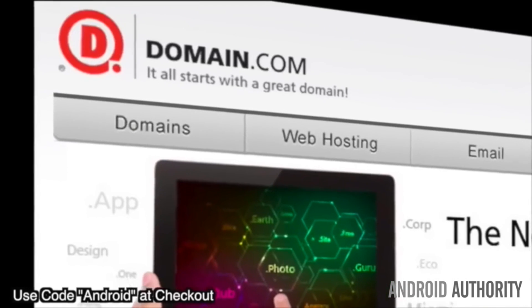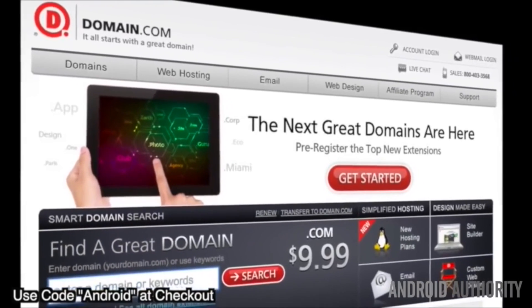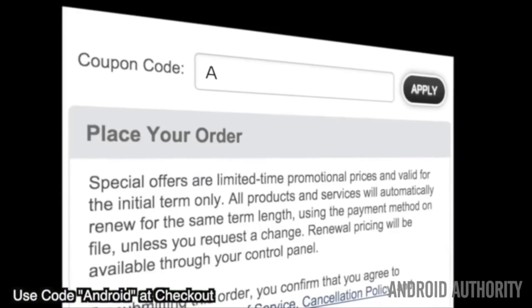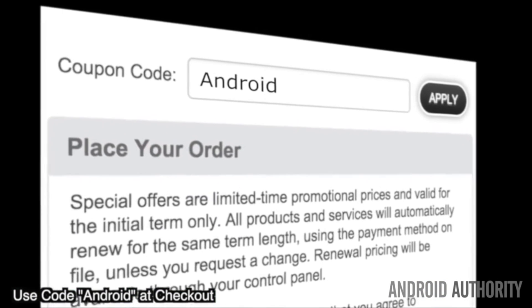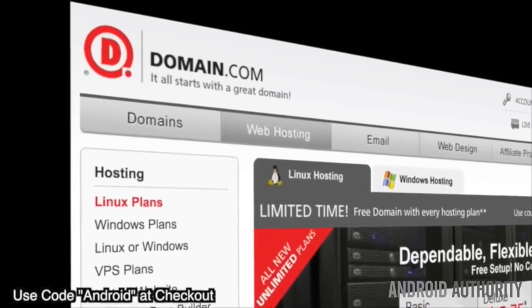Do you guys remember from about 15 years ago when people were making money hand over fist in the dot-com bubble? We didn't call it a dot-net or dot-org bubble, and we didn't call them dot-biz billionaires — we called them dot-com billionaires, because that's the power of a dot com. No domain name extension tells your story with the same degree of trust as a dot com or dot net. Dot com and dot net domain names inject credibility into your online presence. Save 15% on domain names and web hosting when you use coupon code ANDROID at domain.com checkout. When you think domain names, think domain.com.